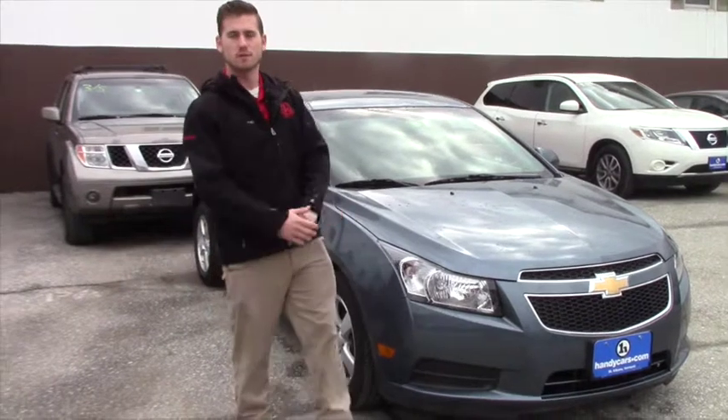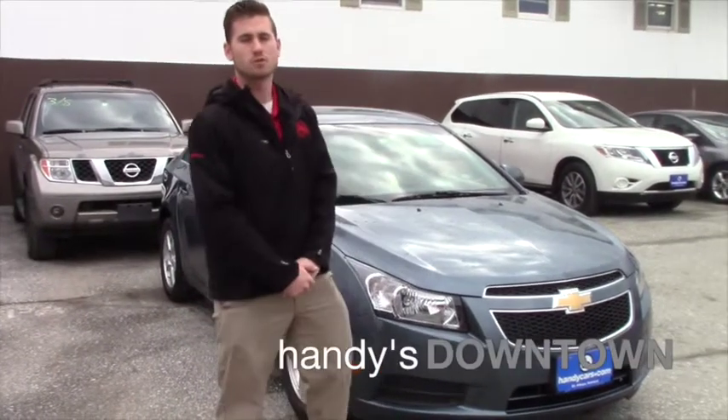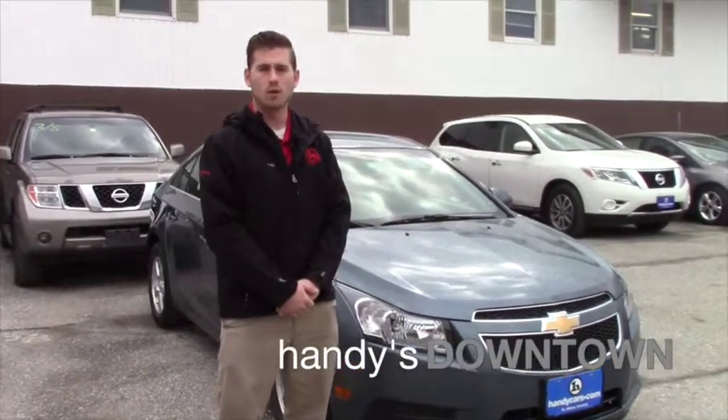Good afternoon, Megan. My name is Terrence. I'm here at Hindi's Downtown Used Cars, and I just want to do a quick video for you. We've inquired about the 2012 Chevrolet Cruze.